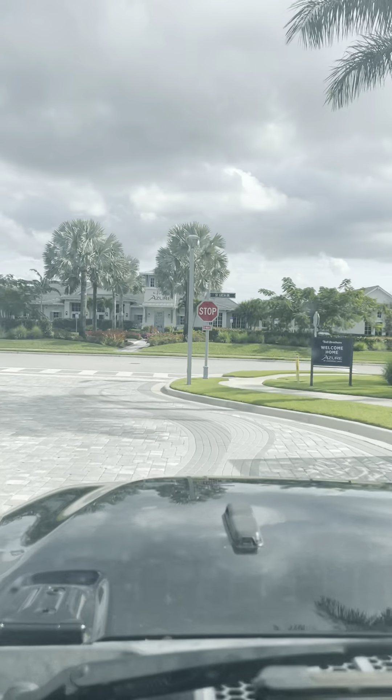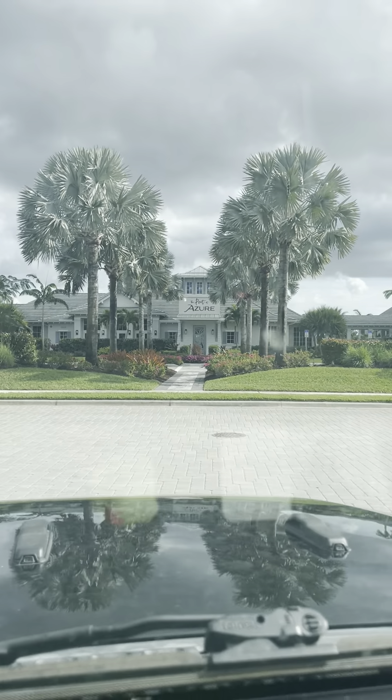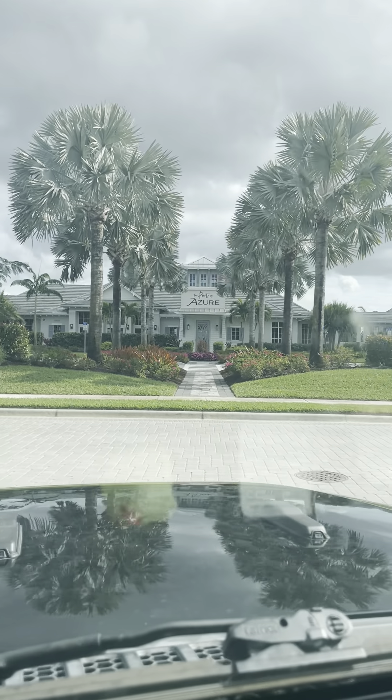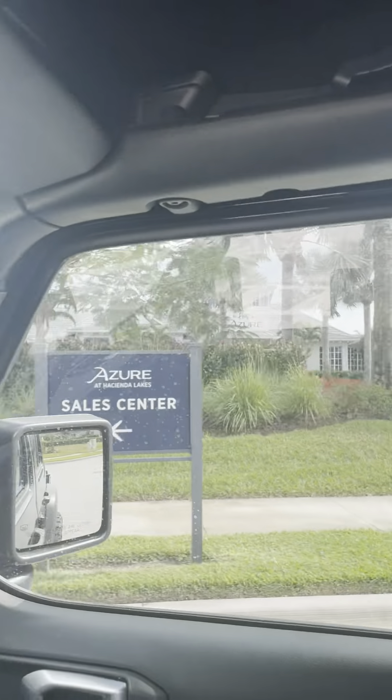Right when you pull in you'll see the clubhouse, which is absolutely phenomenal. I have other videos of that on my YouTube — you can check that out. It's absolutely beautiful. You feel like you're on vacation every day when you're there.